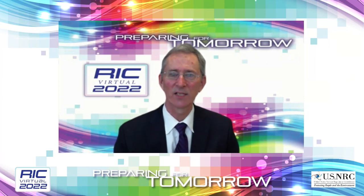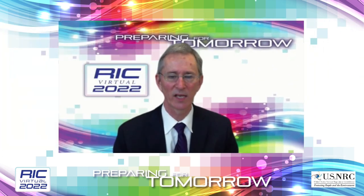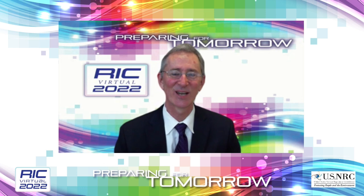Thank you, Raj. That takes us to our first polling question: what do you see as the biggest challenges with regard to the front end of the MSR fuel cycle? We look forward to hearing your responses. While you're doing that, I'll introduce our next speaker, Dr. Patricia Pavier. Her talk is on the fuel cycle of a molten salt reactor.